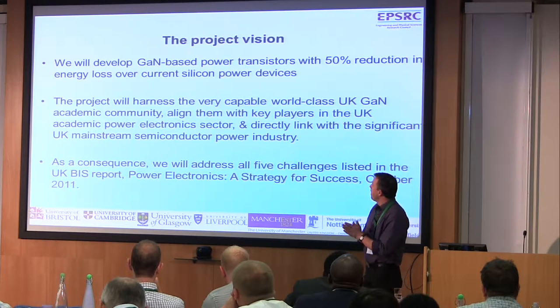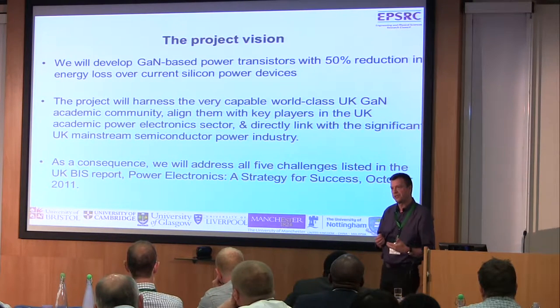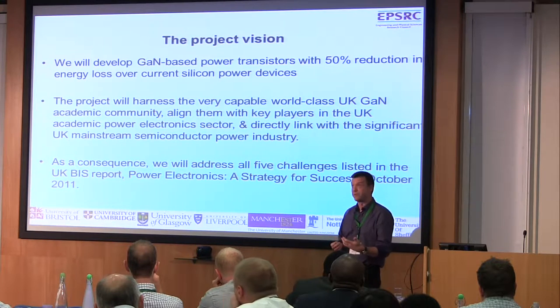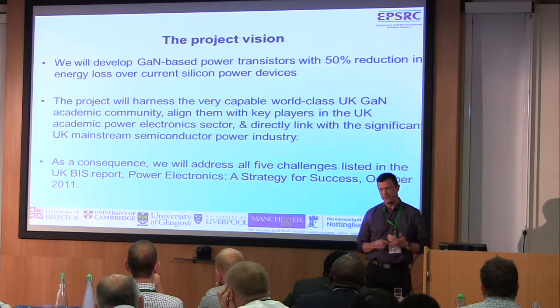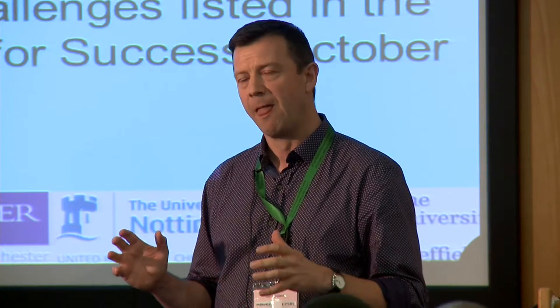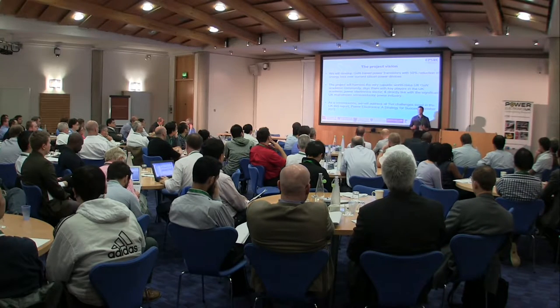So when we put the project together, what we were interested in was establishing whether there's a credible opportunity to develop a non-silicon channel based technology which could have some performance benefits. This came out of some sensitivity analysis and work done by the UK Compound Semiconductor National Centre. Around the same time as the BIS report was being developed, it became apparent that from the compound semiconductor side of the UK community we had quite a lot of capability from a materials and device realisation perspective, but it was rather fragmented and diffuse.